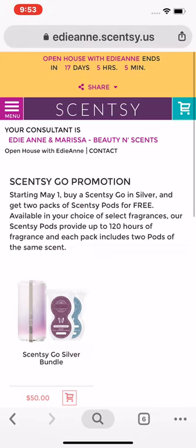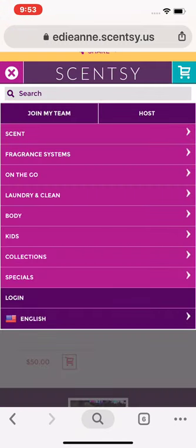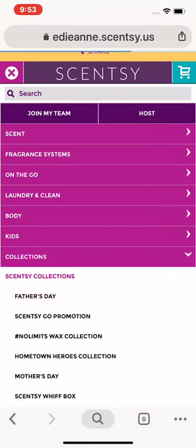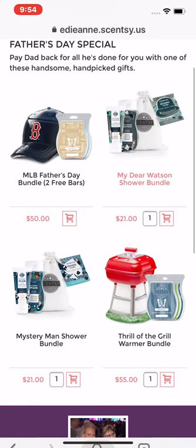The Sensei Go promotion is still going — basically buying a Sensei Go gets you two packs of pods for free. And our newest one is the Father's Day collection, which has some bundles available.